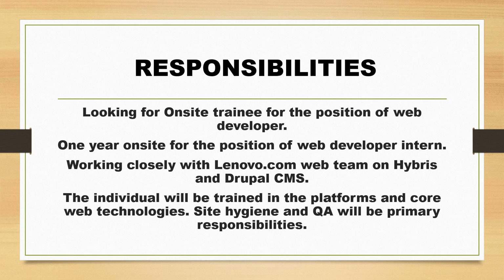For the Web Developer Intern position, you will be working closely with the Lenovo.com Web Team on Hybris and Rupal CMS. The individual will be trained in the platforms and core web technologies. Site hygiene and QA will be primary responsibilities.